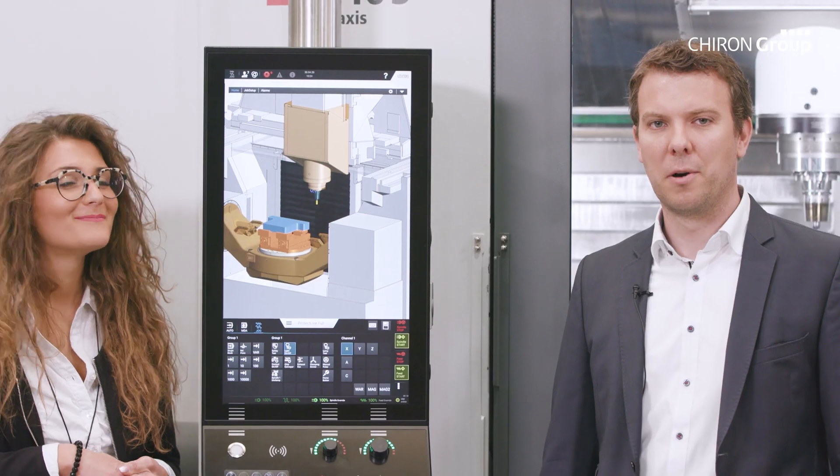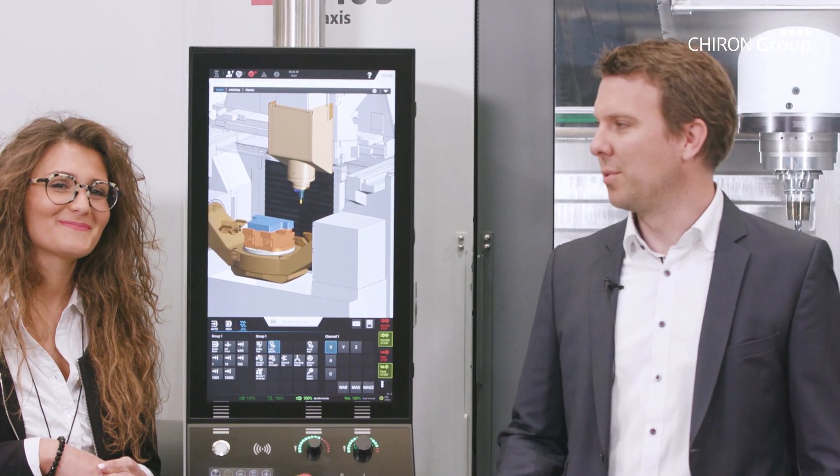You can zoom and rotate to any angle. PROTECTLINE gives the customer additional security in any position, enabling higher availability and ultimately a further increase in machine productivity.